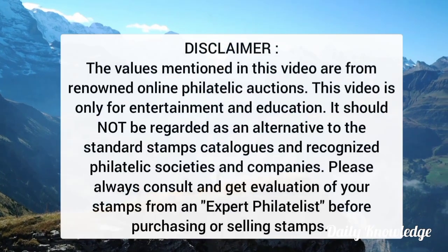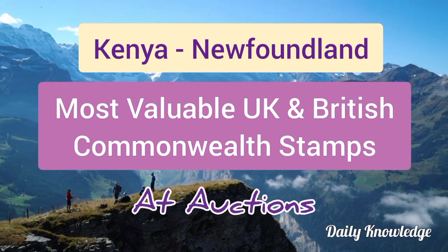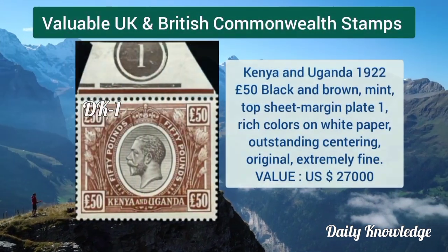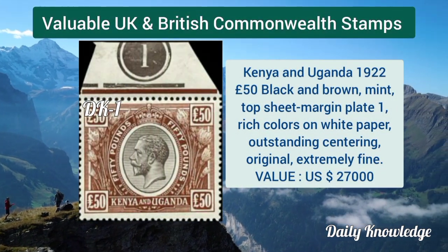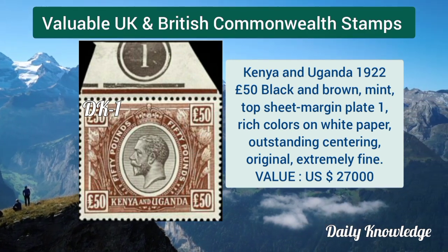Hello everyone, welcome to Daily Knowledge. This video is about some rare and valuable UK and British Commonwealth stamps. The first is Kenya and Uganda 1922, 50 dollar black and brown, mint top sheet margin, plate 1.